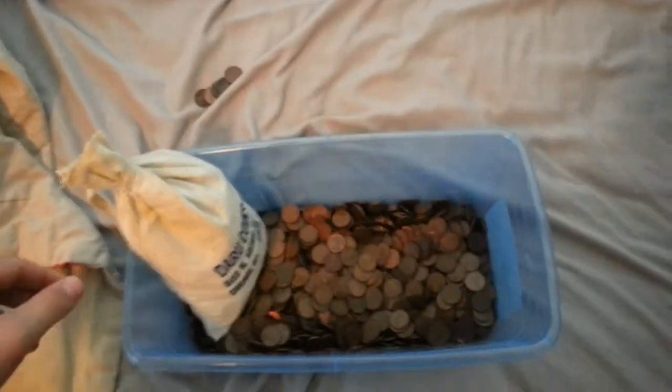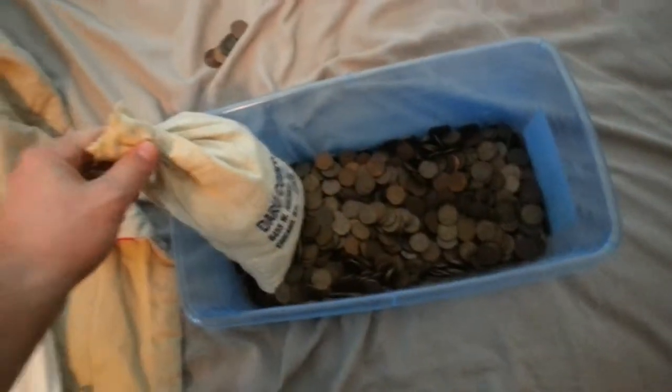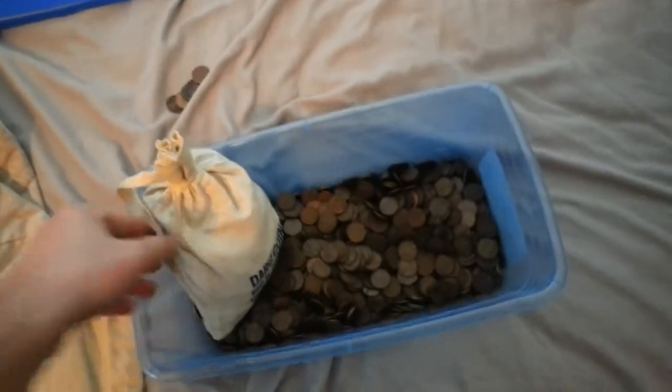This is my Wheat Penny collection. Pretty nice mix going through here of coins I've either bought or found coin roll hunting. This bag right here my grandfather left to me. It's got just over a thousand in it.